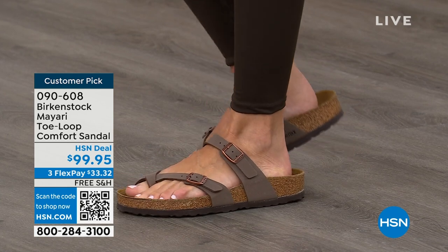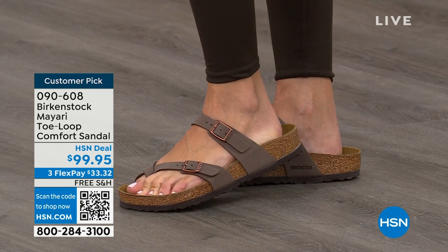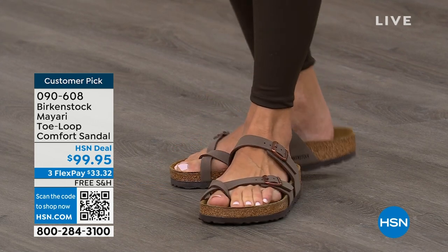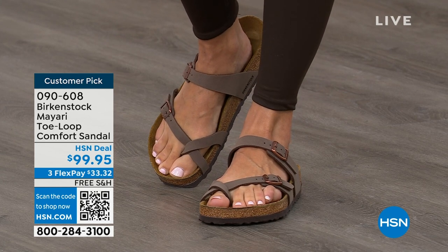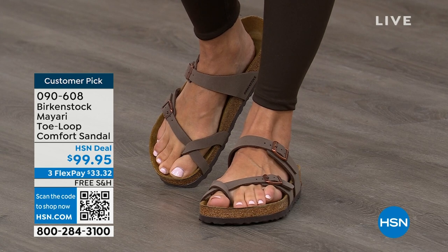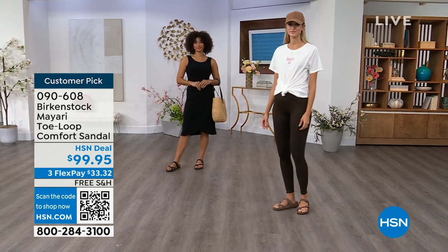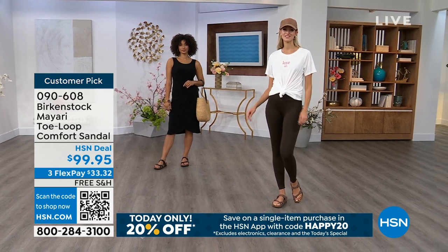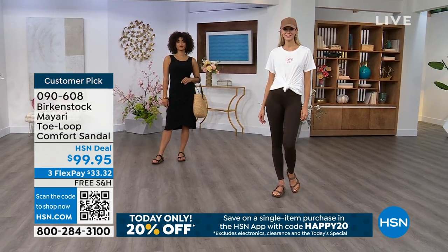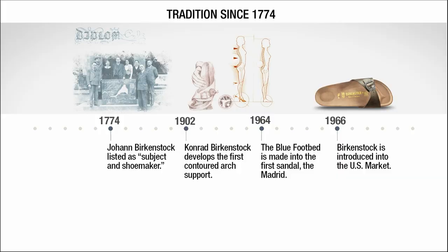If you're just looking for new styles and new colors, it's great that you can shop at a place you already love, which is HSN or hsn.com. You can read reviews because these are customer picks, and then you can get the brands that you want. And we're going to talk about the history and timeline of Birkenstock throughout the hour, because when we say consistent, that's what we mean. Birkenstock has been around since 1774 — there are not many shoe brands that can say that.